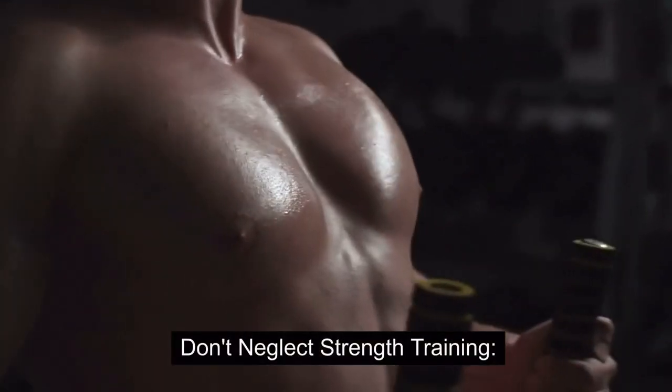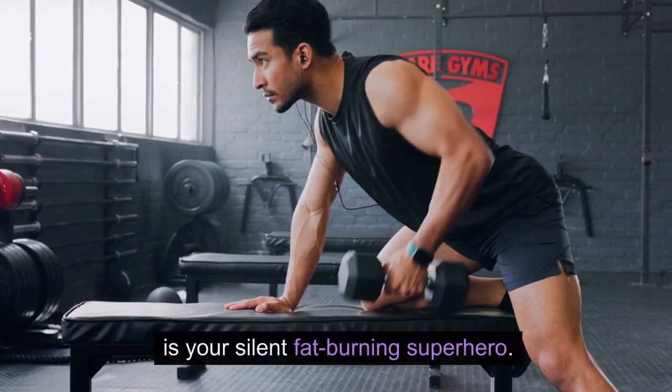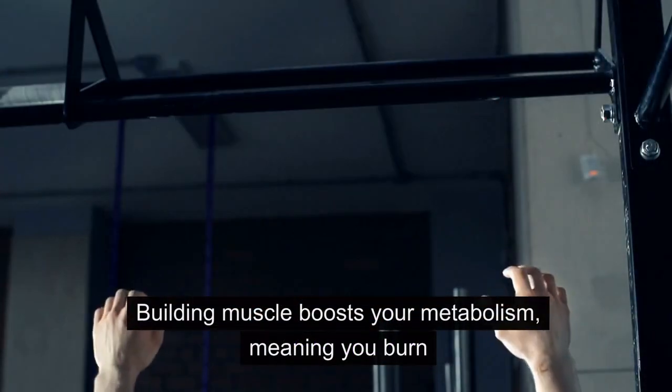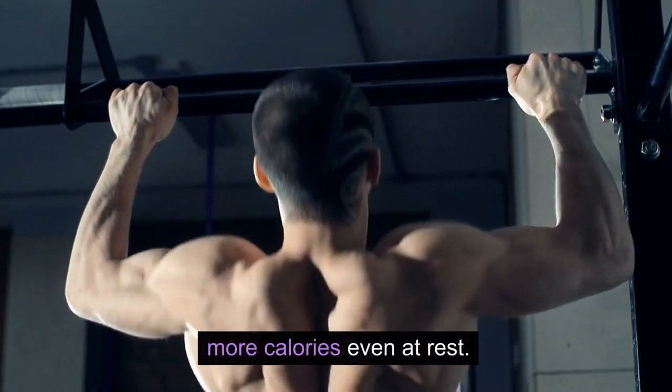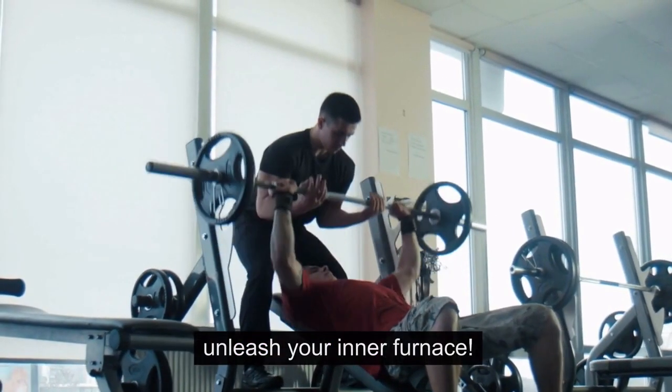Hack 3: Don't Neglect Strength Training. Cardio gets all the glory, but strength training is your silent fat-burning superhero. Building muscle boosts your metabolism, meaning you burn more calories even at rest. Hit the weights two or three times a week to unleash your inner furnace.